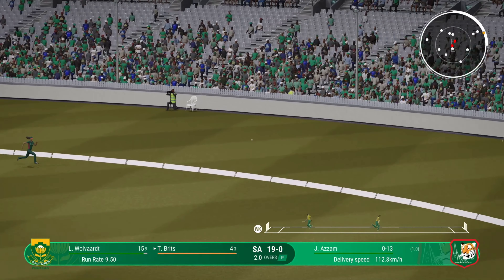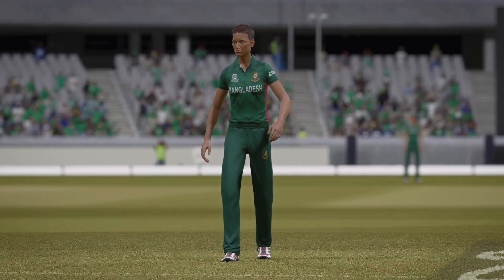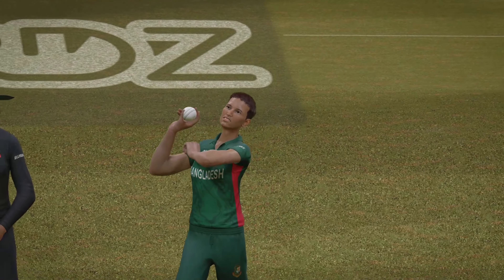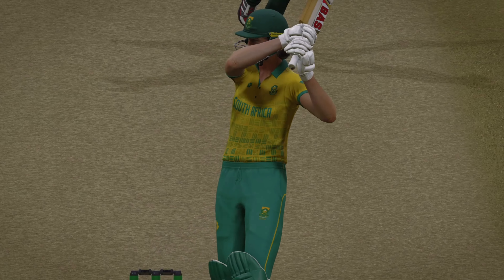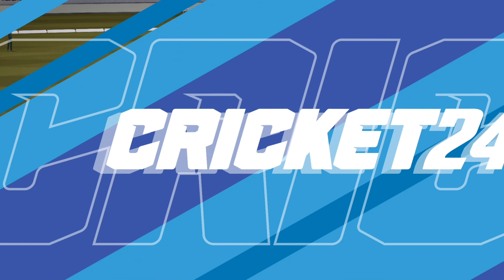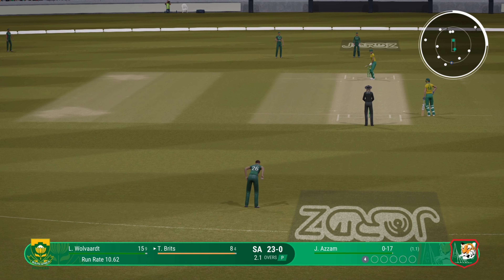Perfectly timed. That's the kind of shot you just stand and admire. Gets onto the back foot and rolls the wrists to keep the control and find the boundary. Getting nicely settled at the crease now — would have to be very happy with that last shot.